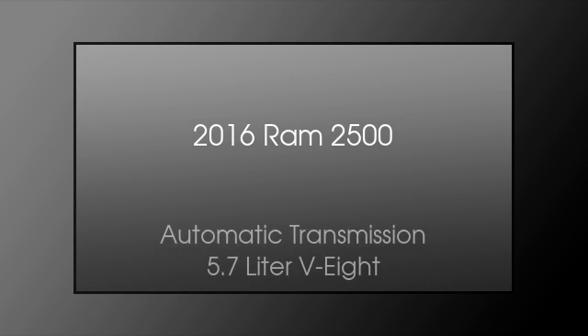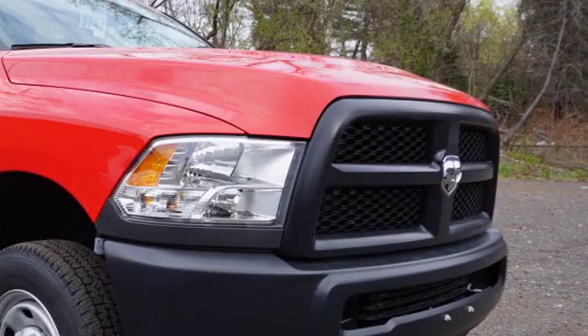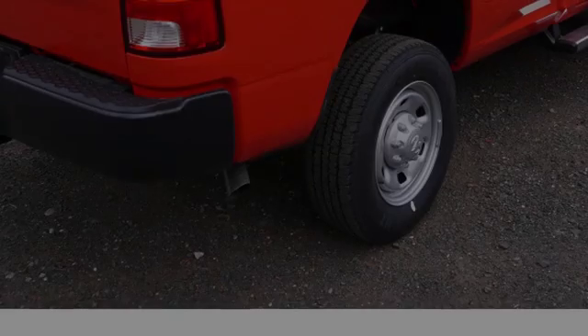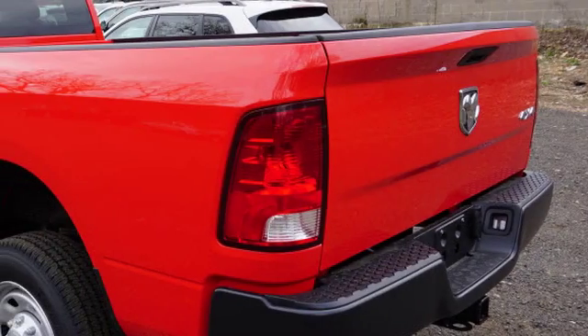This is a 2016 Ram 2500. This truck has an automatic transmission and a 5.7 liter V8. All of the following features are included.